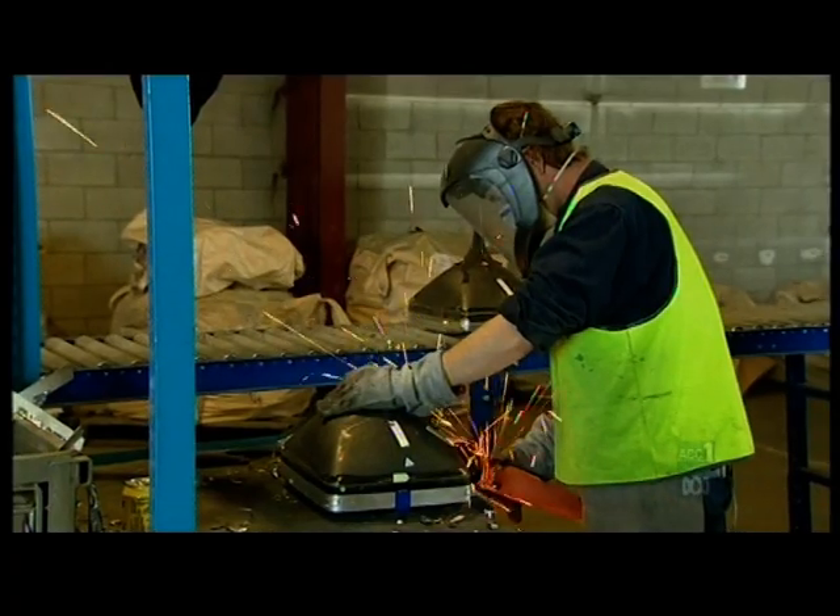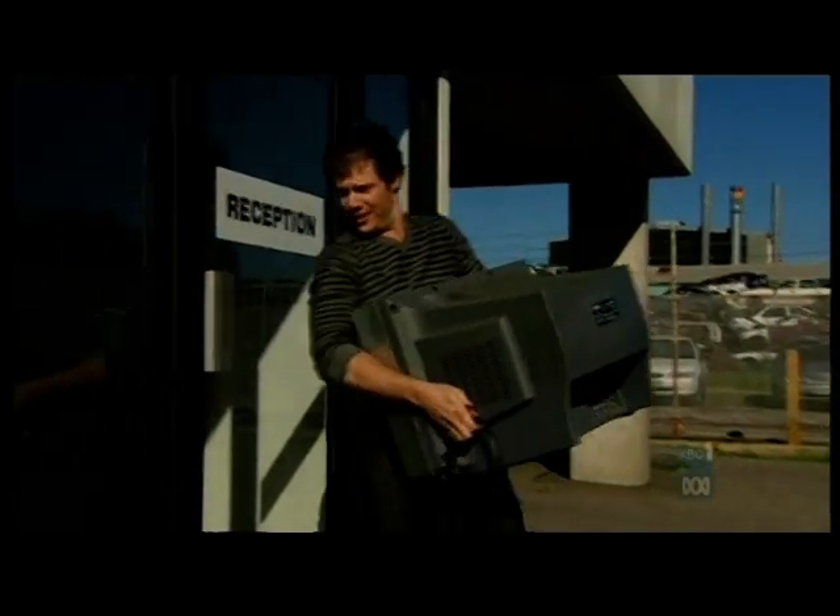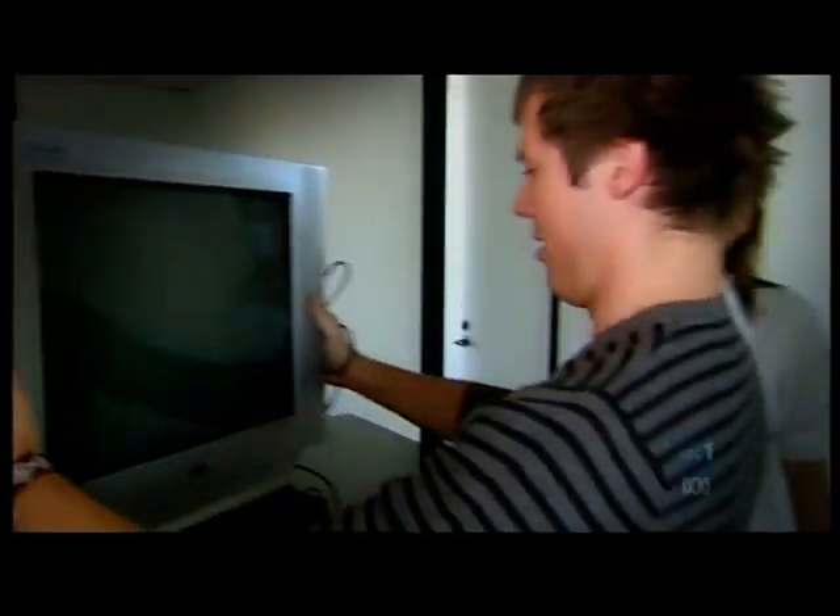They're really busy right now getting through all these TVs that need to be recycled, so I decided to test them out. I've brought my TV — what's going to happen to it now?